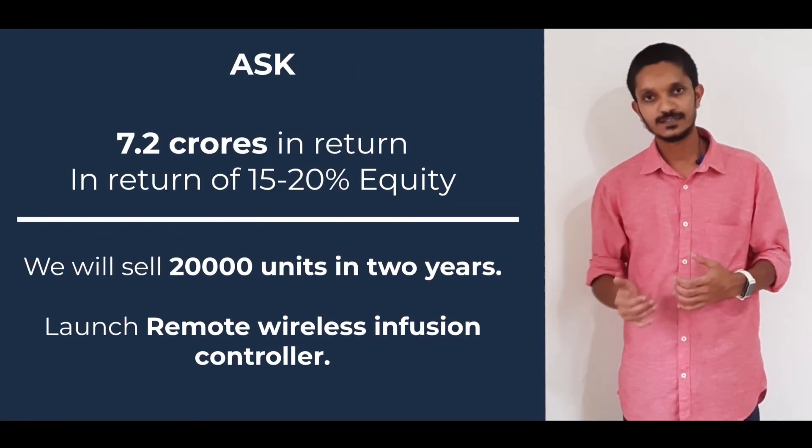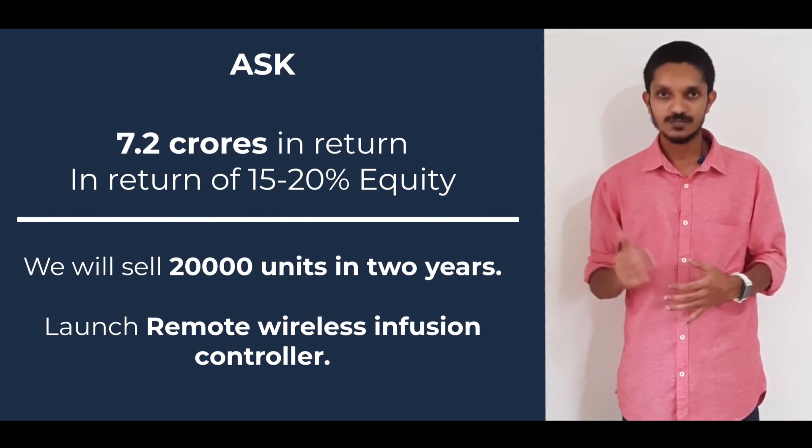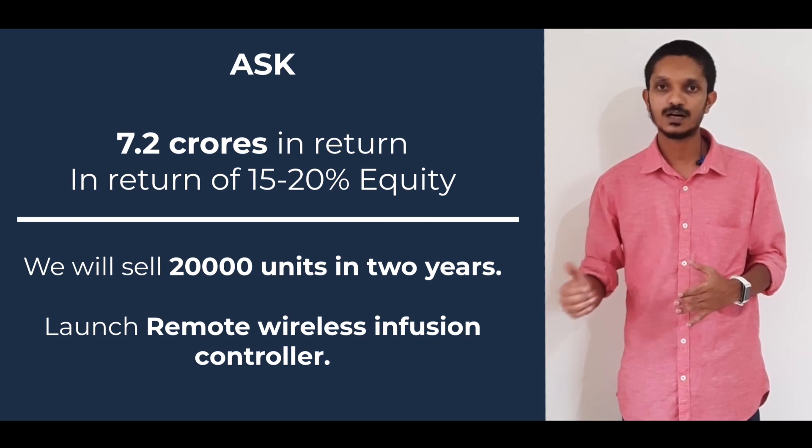We are looking to raise 7.3 crores INR in exchange for 15 to 20 percent equity. We will use that money to sell 20,000 units of the DRIPPO infusion monitor in the next 2 years, obtain regulatory certifications, and launch the next automatic controller version to the market. Thank you for listening. Stay safe.